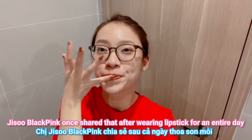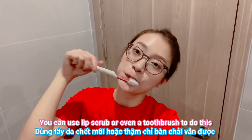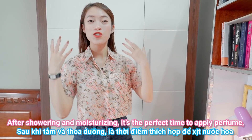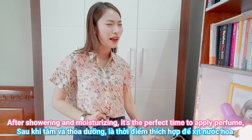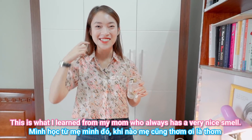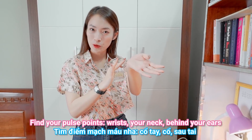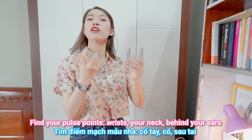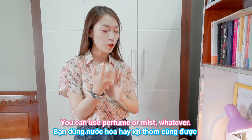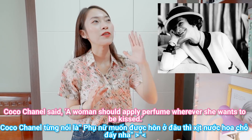Jisoo from BLACKPINK shared that after wearing lipstick for the entire day, she would exfoliate her lips. You can use a lip scrub or even a toothbrush to do this, and your lips will look soft and kissable. After showering and moisturizing, it's the perfect time to apply perfume for a long-lasting fabulous smell all day long. I learned this from my mom, who always smells amazing — find your pulse points like your wrists, your neck, and behind your ears. Coco Chanel once said a woman should apply perfume wherever she wants to be kissed.